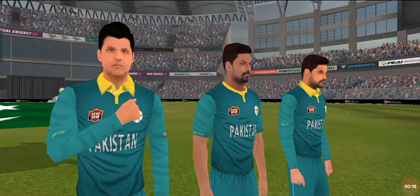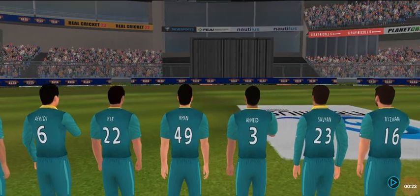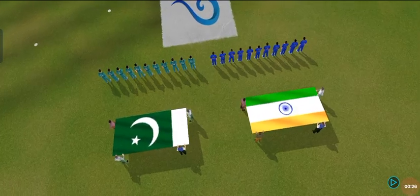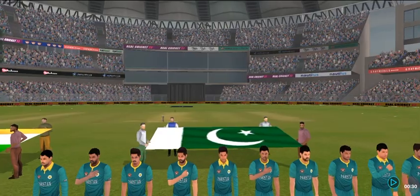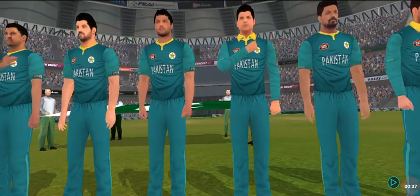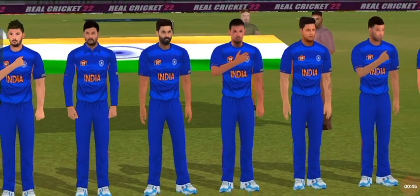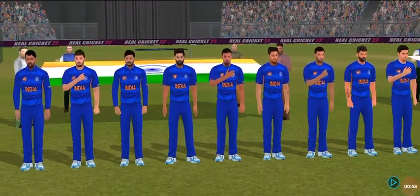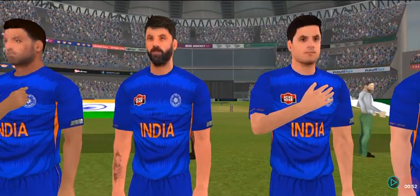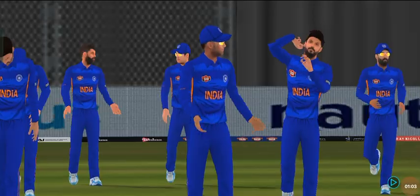These players will be taking the field today, both teams look balanced and eager to perform. Welcome everyone to this wonderful venue. We have the umpires walking out with the new ball in their hand, and the pace bowler is into the attack.